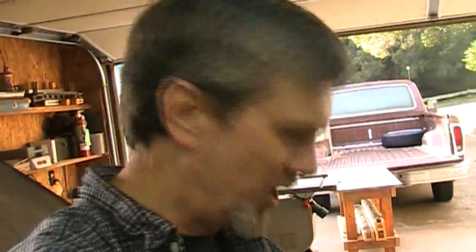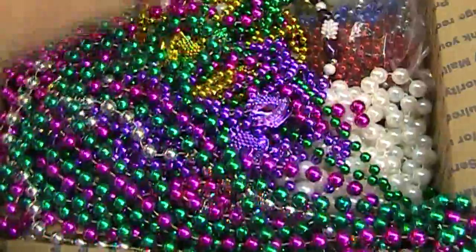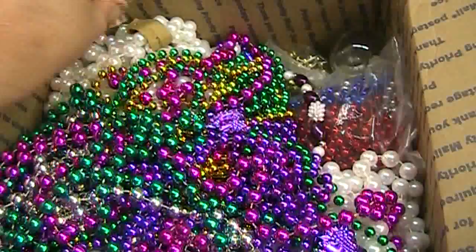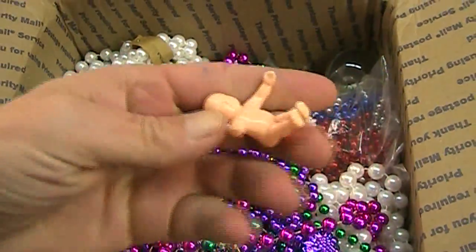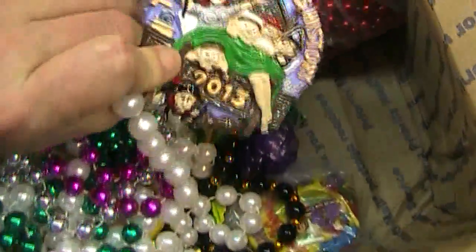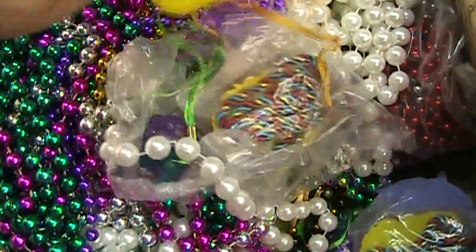It's always fun, the things that people send me from time to time. I want to show you what Jason Carroll sent me — I got it in the mail yesterday. It's a huge box of Mardi Gras stuff. It's all sorts of different types of beads. And there's the little baby. I know about the little baby — you're supposed to bake a cake or something and put it in there, and whoever chomps down on the baby goes to the dentist.